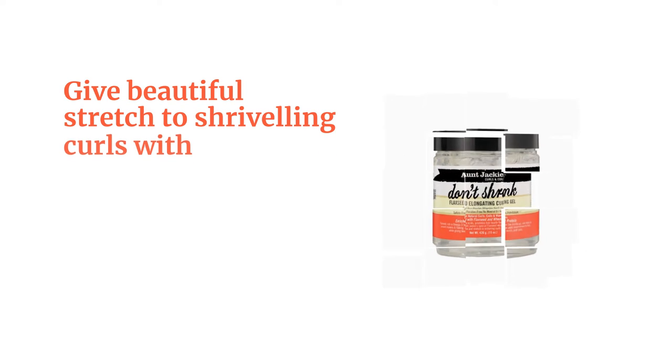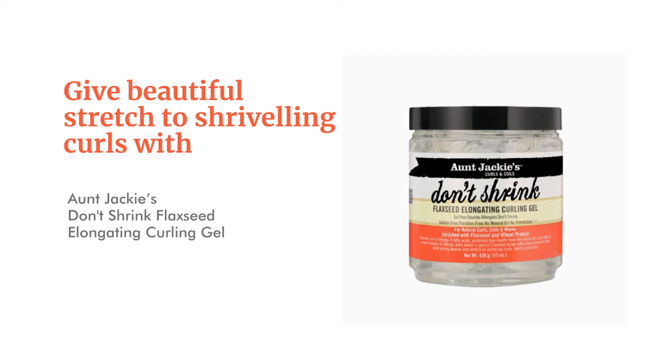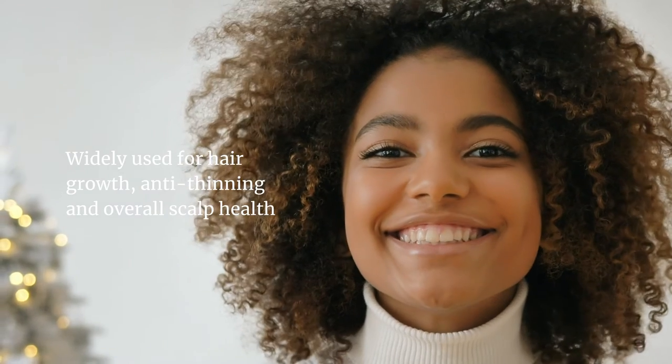Treat your chronically dry hair with Aunt Jackie's in Control Anti-Poof Moisturizing and Softening Conditioner, 15 ounces. It is ideal for curly hair types. Made with natural extracts and proteins, this conditioner cleanses, nourishes and deeply conditions frizzy, dehydrated, brittle curls, coils and waves.